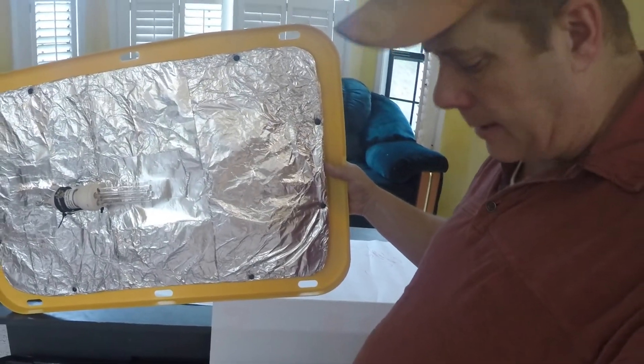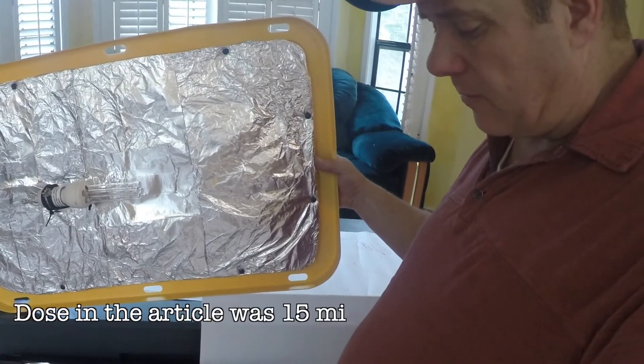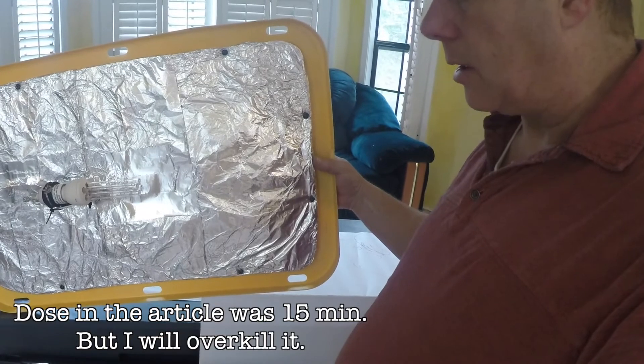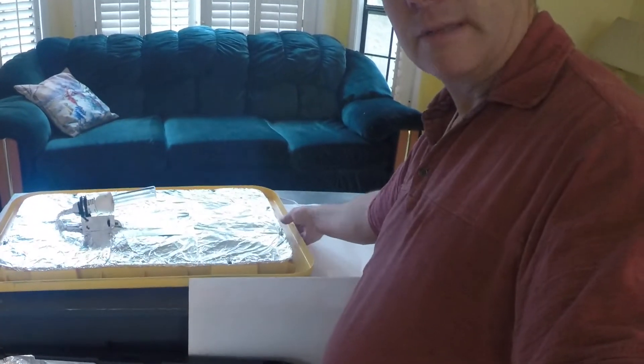Basically, you just put the lid on here, plug it in, and the light turns on and floods this box with UV radiation and kills off all of the viruses. And that's my plan for decontaminating an N95 mask.